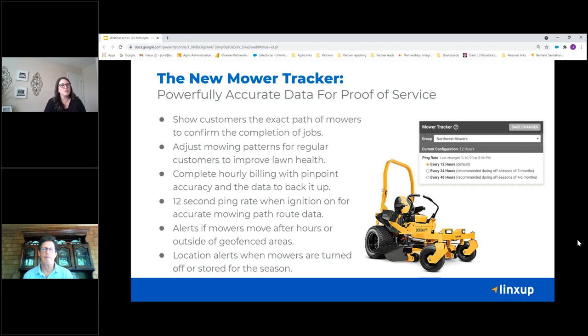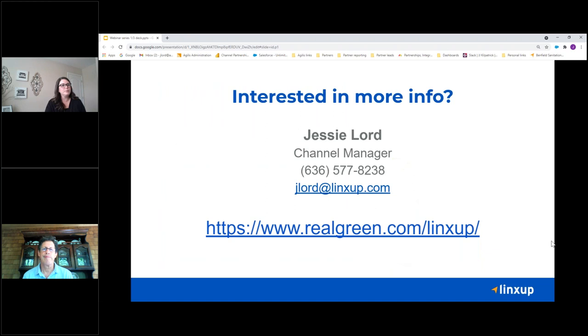Here's that mower tracker I talked about. This is a great option for an asset tracker for that equipment. We can track trailers or any piece of equipment, but this is specifically for lawn and landscape companies. It has a faster ping rate of about 12 seconds, so you're able to wire it into the mower and show the path it took over a course of a lawn — the direction it went. Whether it's about lawn health, showing that you went one way this time and a different way next time, or showing proof of service — where you were and exactly what areas of the lawn were serviced. When it's not in use or in an off season, you can change that ping rate to just confirm that the equipment is still where you think it is.